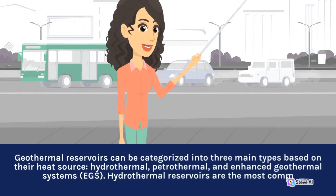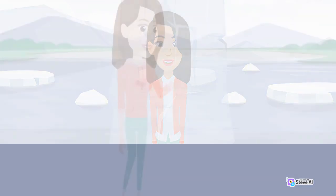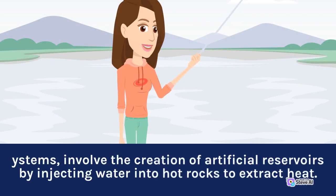Geothermal reservoirs can be categorized into three main types based on their heat source: hydrothermal, petrothermal, and enhanced geothermal systems (EGS). Hydrothermal reservoirs are the most common and are characterized by the presence of hot water and steam. Petrothermal reservoirs, on the other hand, exploit the heat stored in hot rock formations. EGS, also known as engineered geothermal systems, involve the creation of artificial reservoirs by injecting water into hot rocks to extract heat.